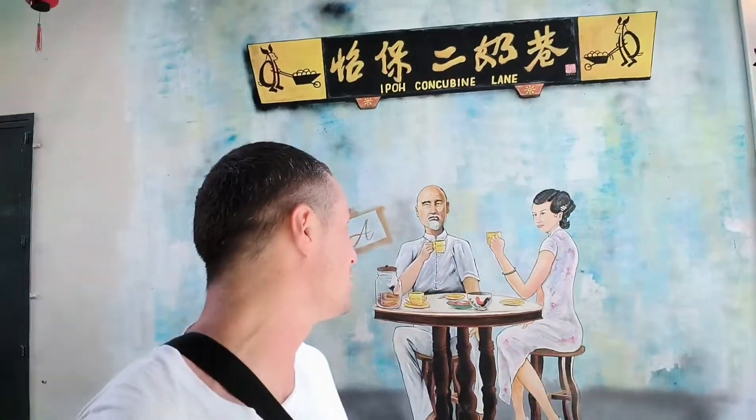If you're a rich guy, emperors used to have that. Genghis Khan, Kublai Khan was famous for having thousands of concubines — it's like your girlfriend, side chick. So this was the area of Ipoh to meet your concubine.